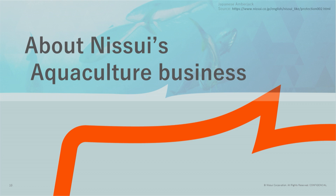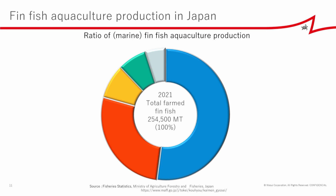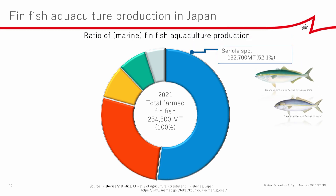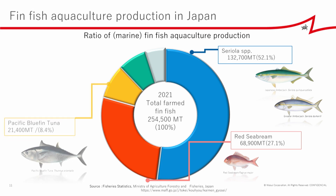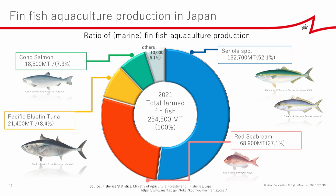In Japan, the total volume of farmed finfish in 2021 was approximately 254,500 tons. About half is the Seriola species, of which about 80% are Japanese amberjack. Next comes red sea bream, and these two account for almost 80% of total finfish aquaculture production. Next are bluefin tuna, coho salmon, and others. Other notable farmed seafoods include shellfish, mackerel algae, and small amounts of kuruma prawns.